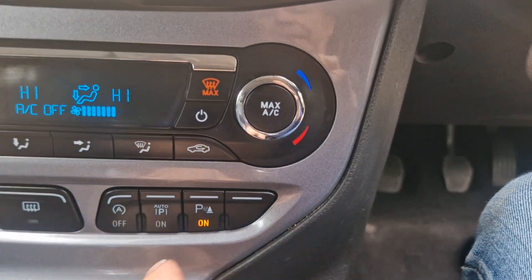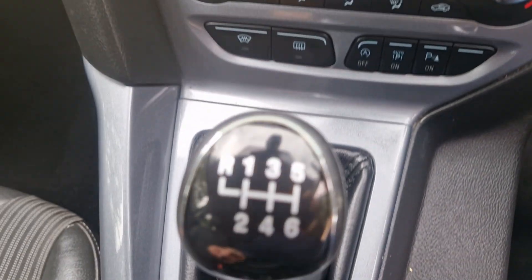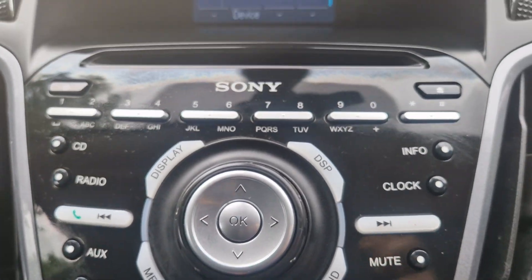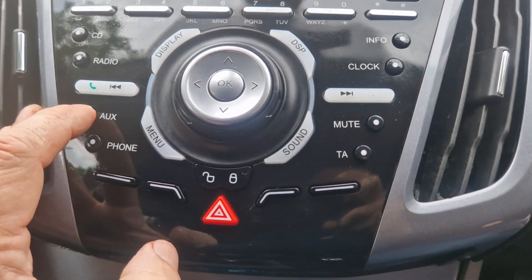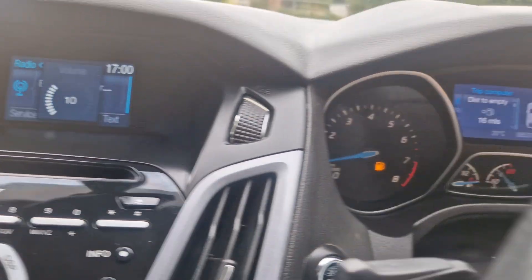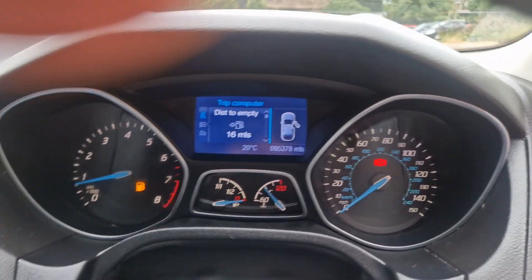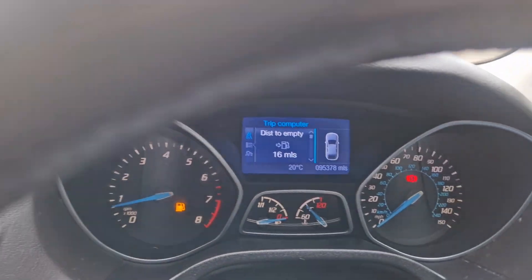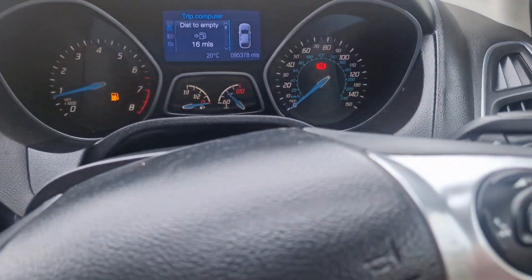You've got auto lights there. It's done 95,000 miles. So if you are interested, don't write this one off — it's a really nice car. Let us know if you're interested, thanks for watching.